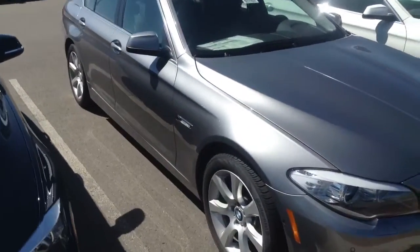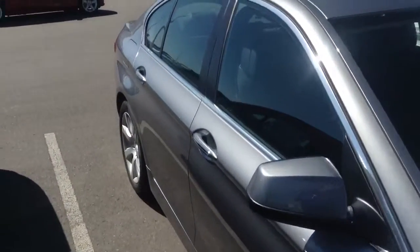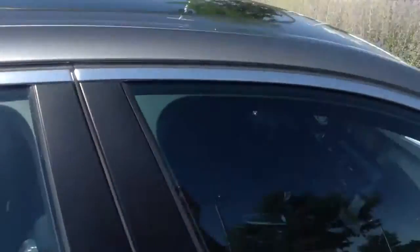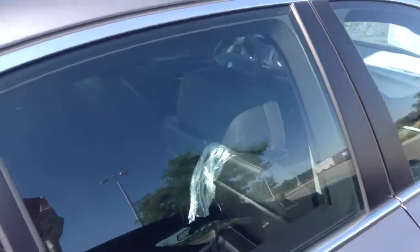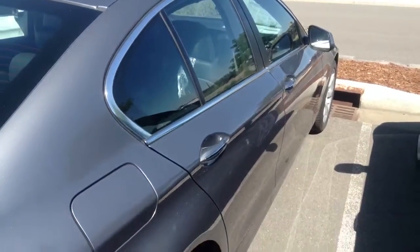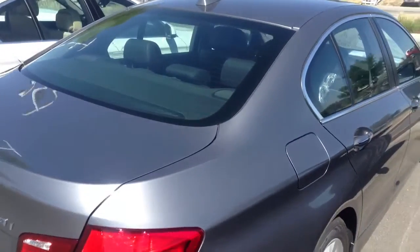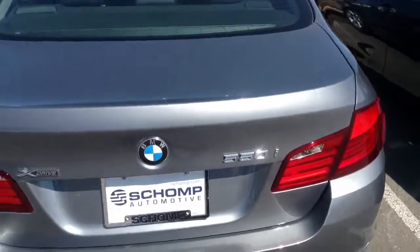This one is space gray with black Nevada leather. It's pretty well equipped — it's got the driver assistance plus package for active blind spot detection and the side and top view cameras, as well as the cold weather package and navigation.